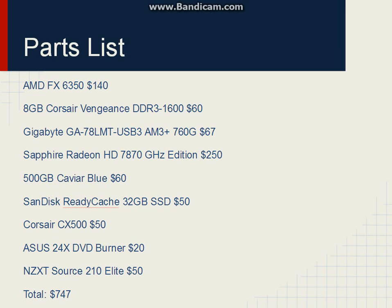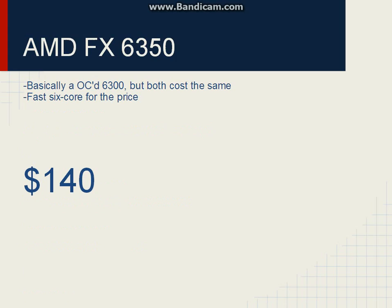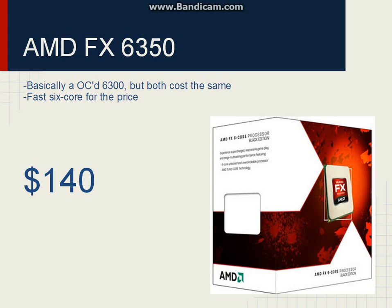For the processor, we'll be going with the AMD FX6350. Right now on Newegg, the FX6350 and 6300 are both the same price. And since we're using a 760G motherboard, we won't be able to get any real overclocking, so the fact that this is just an overclocked 6300 actually makes it worth it this time. It's also a pretty fast 6-core for the price.